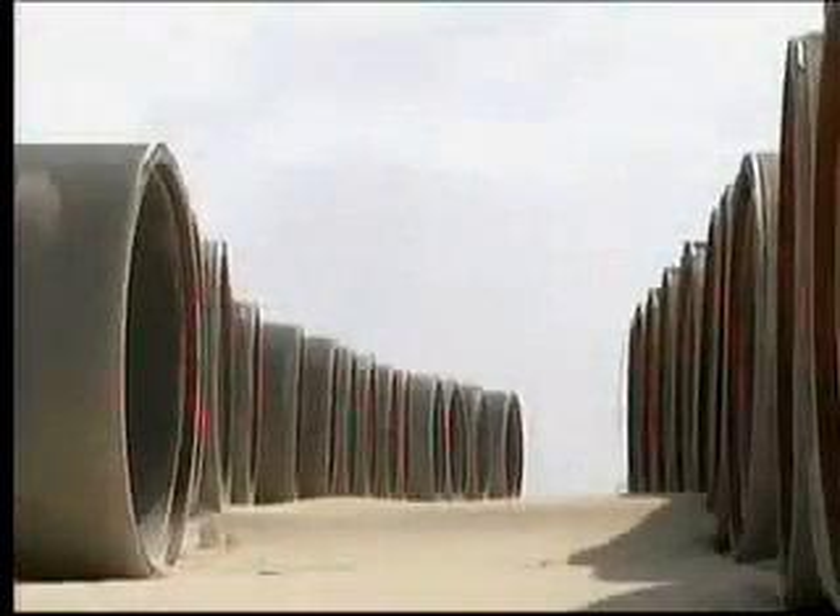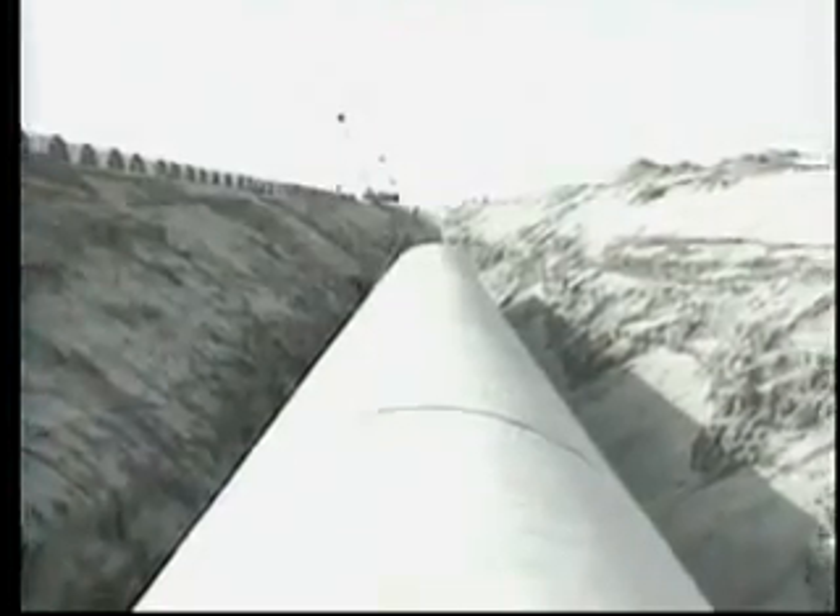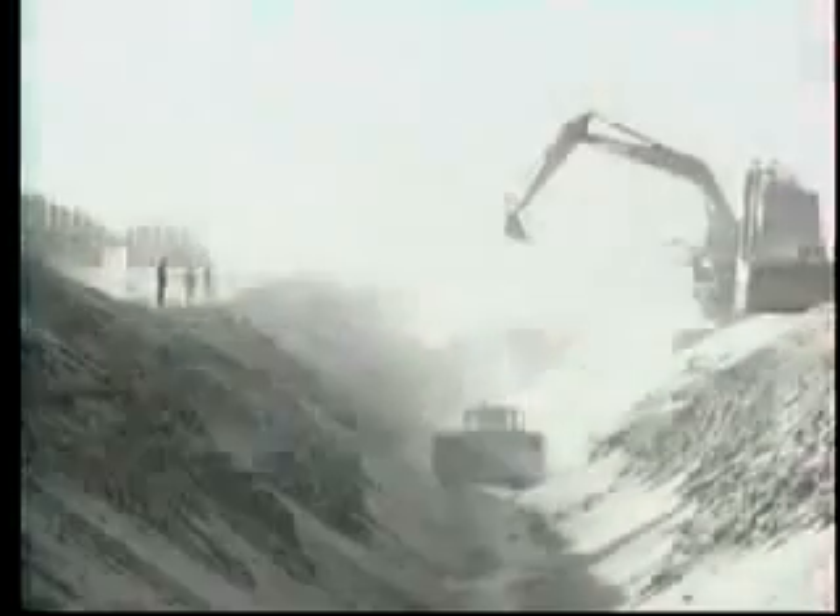Canadian technology is helping to keep all that water flowing. A land thirsting for water, and home to one of the most ambitious irrigation schemes in the world. It's called the Great Man-Made River, and it flows beneath these sands.